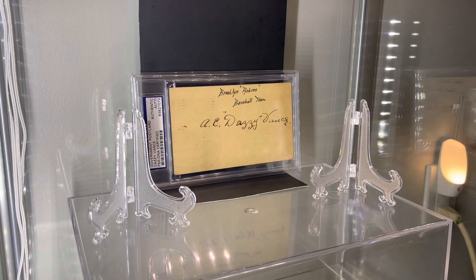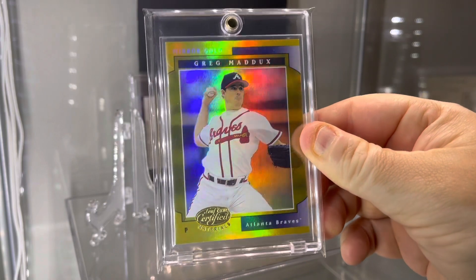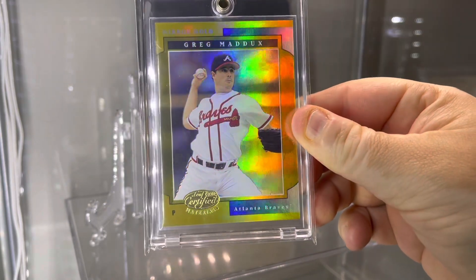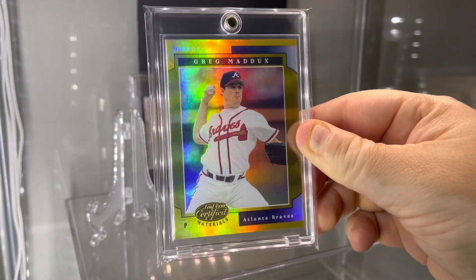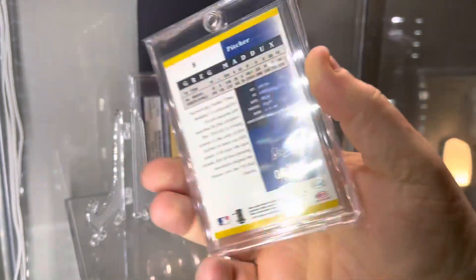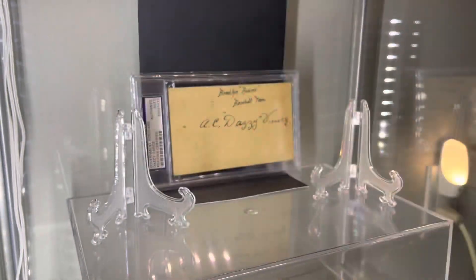I still got some more to show off here. This first one here is a banger right off the bat. 2001 Leaf Certified Materials, this is the Mirror Gold. Beautiful shine. Not very easy — 25 copies.